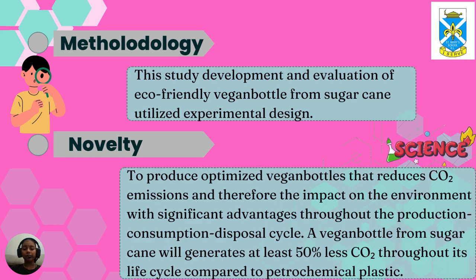The methodology of this investigation involves the development and evaluation of an eco-friendly vegan bottle from sugarcane using an experimental design. The novelty is to produce optimised vegan bottles that reduce carbon dioxide emissions and the impact on the environment, with significant advantages throughout the production-conception-disposal cycle. A vegan bottle from sugarcane will generate at least 50% less carbon dioxide throughout its life cycle compared to petrochemical plastic.